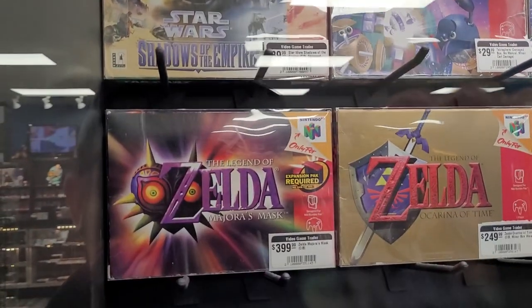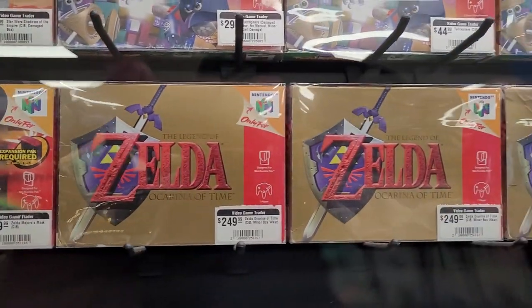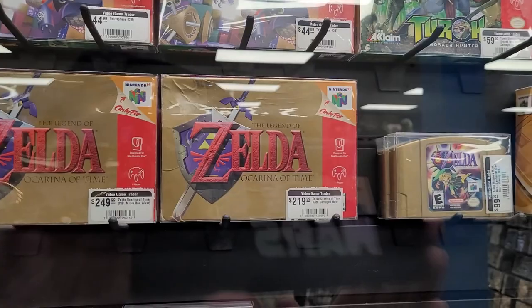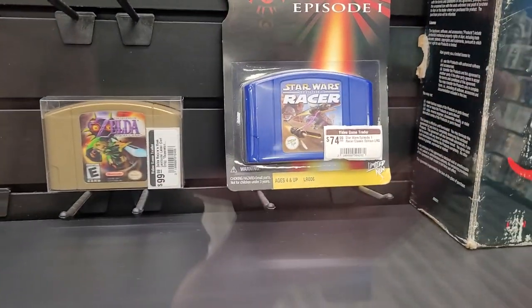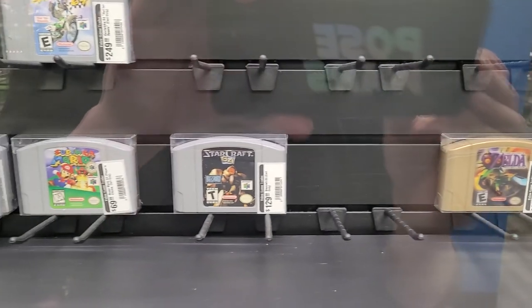Shadows of the Empire — great game. Majora's Mask, of course, is a classic. Ocarina of Time for me is by far my favorite game of all time. I actually have a box like this in pristine condition with the game — it's in my display with my Hot Toys. That's how much I love it.